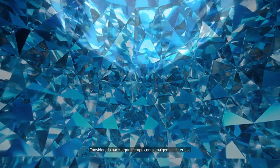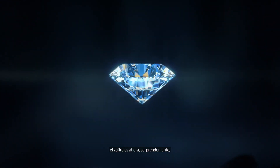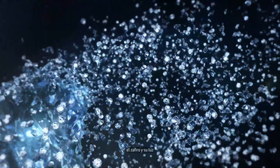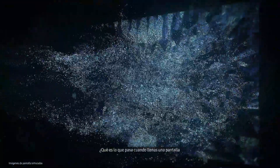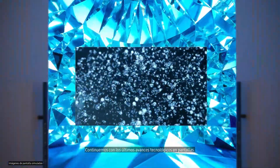Once a mysterious gem, the sapphire is now, surprisingly, the basis of micro-LED technology. Symbolizing eternity, the sapphire and its light shine on forever like this. So, what happens when you fill the screen with this small but strong light? Follow me for the latest advanced display technology.